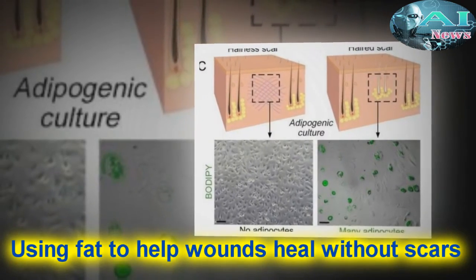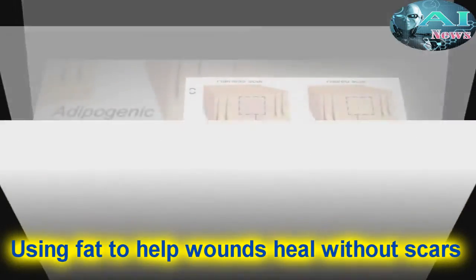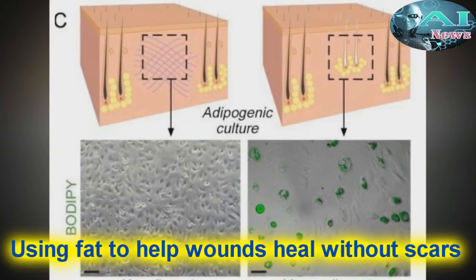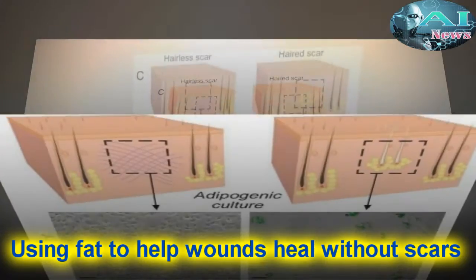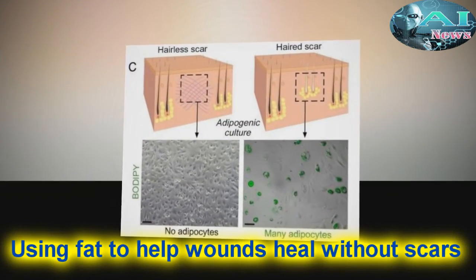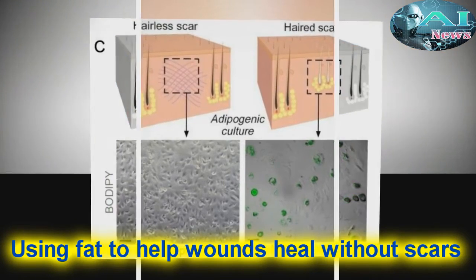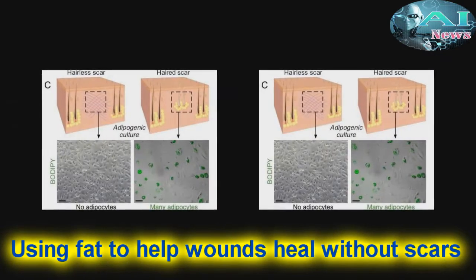Fat cells called adipocytes are normally found in the skin, but they're lost when wounds heal as scars. The most common cells found in healing wounds are myofibroblasts, which were thought to only form a scar. Scar tissue also does not have any hair follicles associated with it, which is another factor that gives it an abnormal appearance from the rest of the skin.